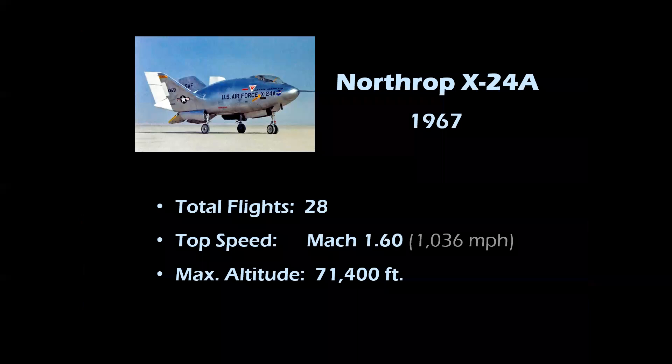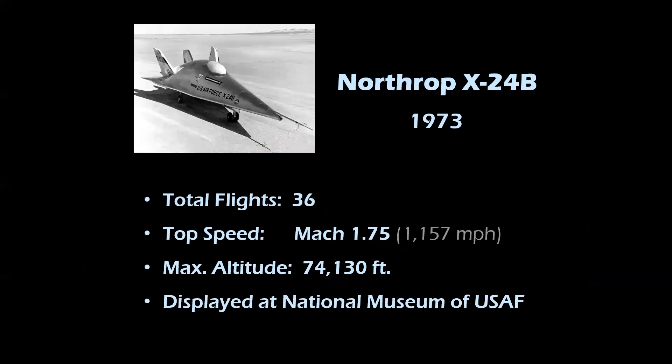The Northrop X-24A, first flown in 1967, made 28 flights and achieved a speed of Mach 1.6 and an altitude of 71,400 feet. The X-24B made 36 total flights, achieved a speed of Mach 1.75 and an altitude of 74,130 feet. This machine is displayed at the National Museum of the United States Air Force in Dayton, Ohio.